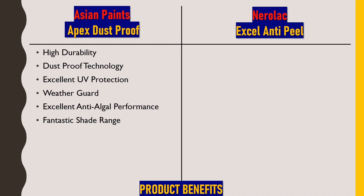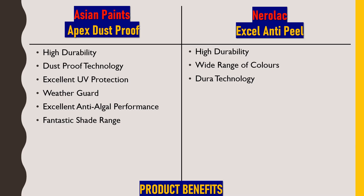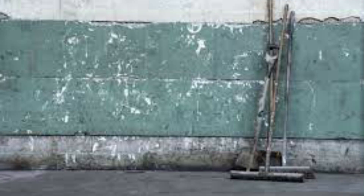Now the benefits of Nerolac XL NTP. First, it also has high durability and a good life period after application. Next is a wide range of colors — 1400+ shades and color combinations available. Next is Dura technology, an anti-aging technology that prevents color from fading and retains the selected color shade, keeping the structure looking fresh. Next is dirt resistance — dirt won't adhere to the surface and can be washed off or removed automatically by rain.